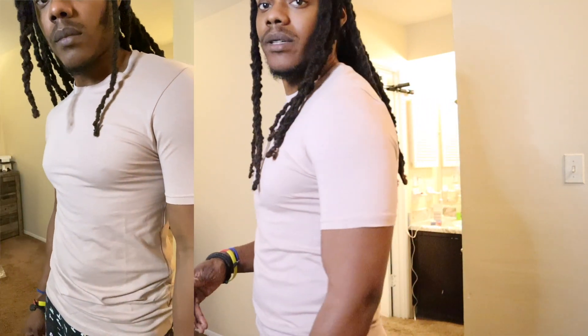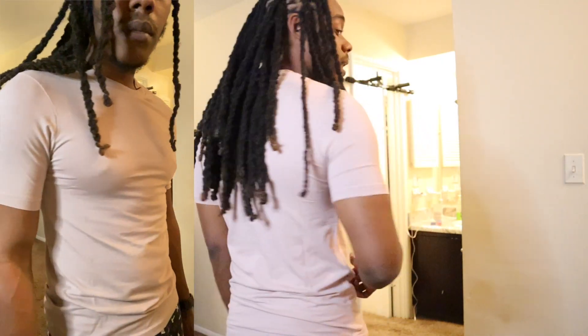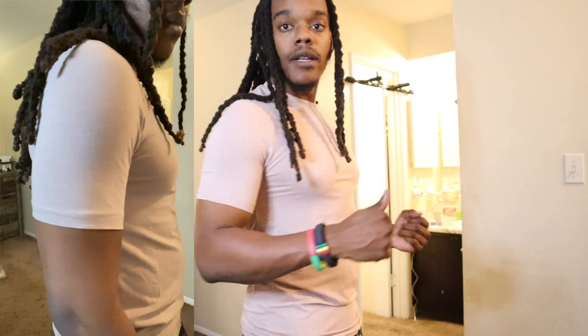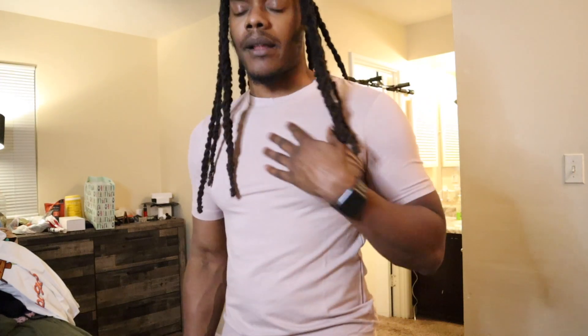This next shirt is a fitted muscle shirt, so it's a different type but kind of the same color range. If you put them next to each other, this one is a little more pink and the other is a little more nude, and they fit differently. This one is a fitted muscle shirt. Material is nice — I feel like it's cotton but it always feels good on the skin.